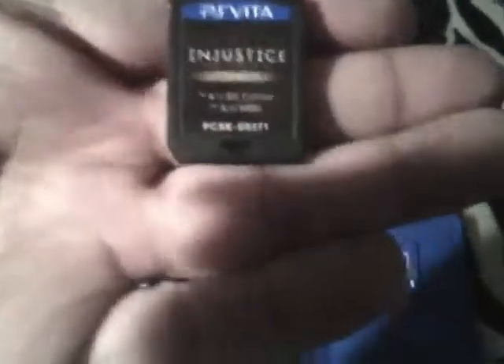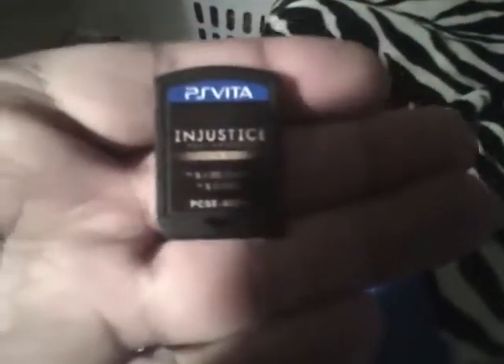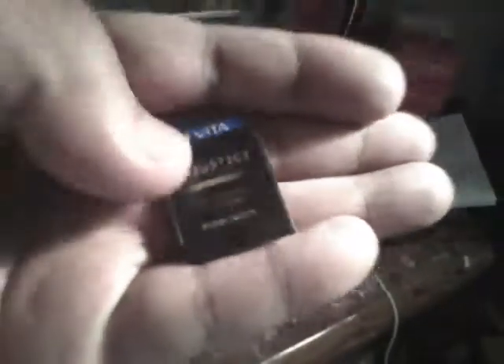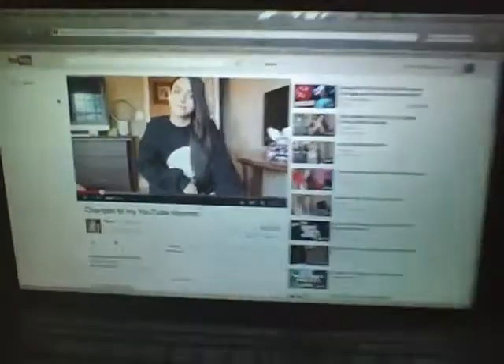I want to let you guys know that I'm actually taping this from my PS Vita, so it's gonna be hard for me to do some gameplay with this thing.